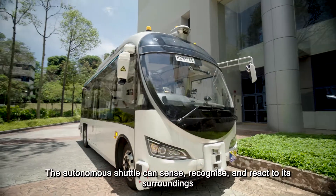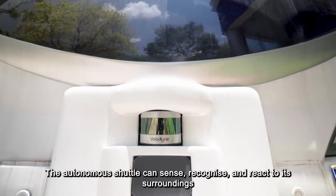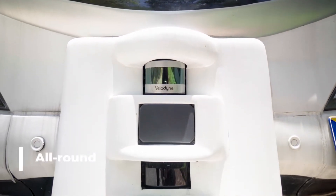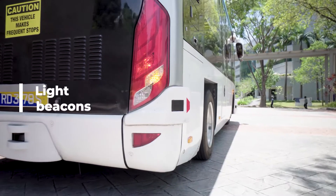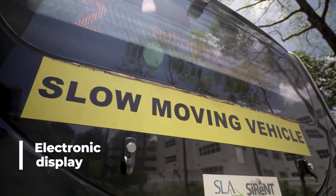The shuttle can sense, recognize and react to its surroundings. It has all-round perception sensors, light beacons, and an electronic display.